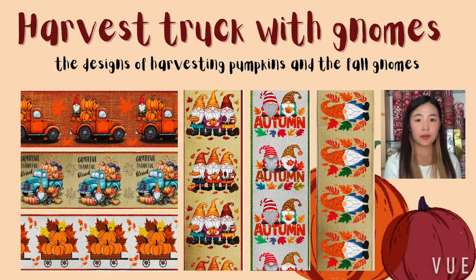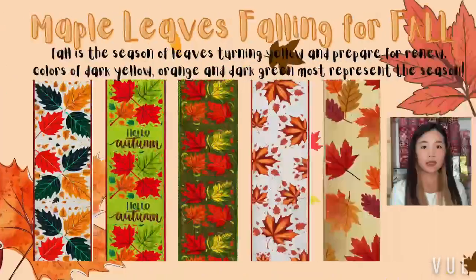Our Maple Leaf Falling for Fall Collection captures the essence of fall with deep red, orange, and yellow. These designs are perfect for crafting, gift wrapping, and adding seasonal flair.